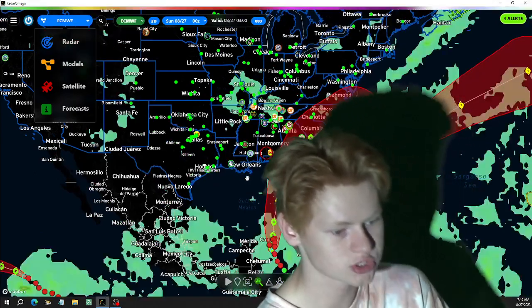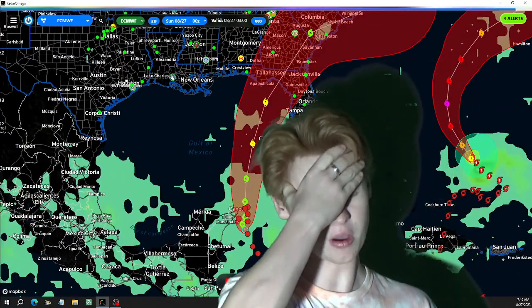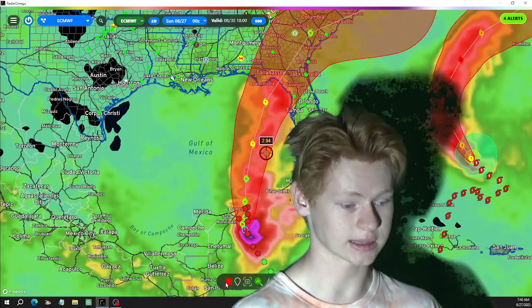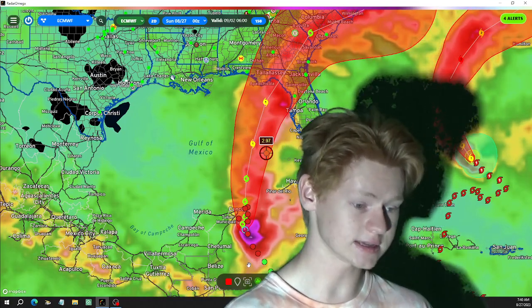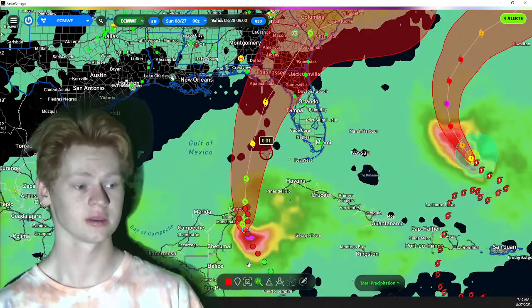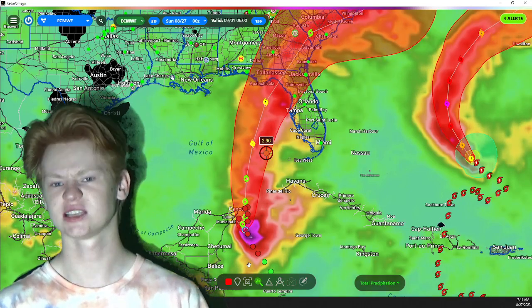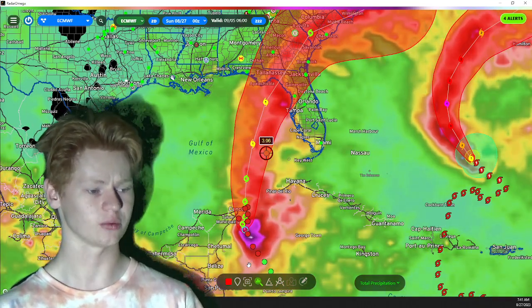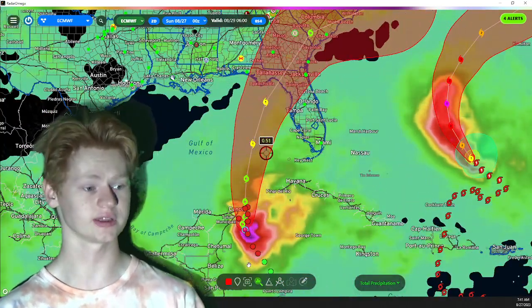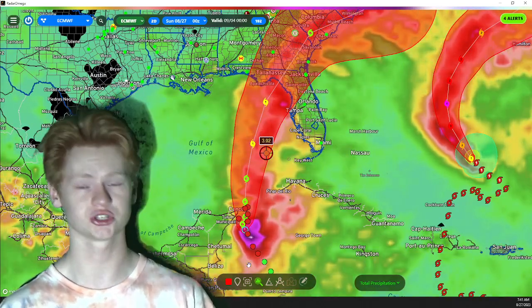The European models generally have been the best in the past, but none of the models are really picking up on how strong I think this is going to be. I think this one could be a Category 2 hurricane — at least a Category 2. This is going to be a fast-moving system, so I don't expect a massive rain total. I'd say 7 to 8 inches, maybe 10 to 15 inches at most. But 10 to 15 inches of rain can do a lot of damage in a short amount of time.